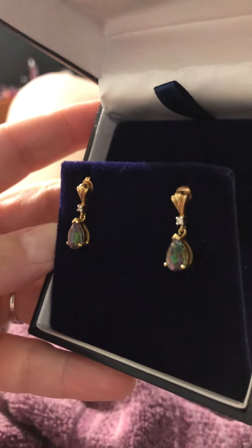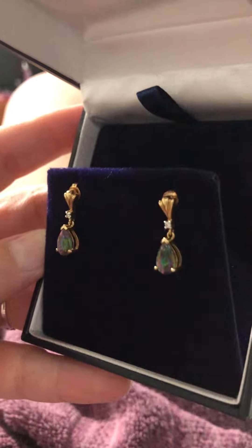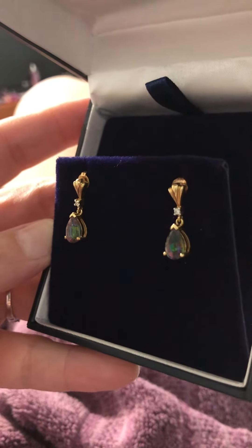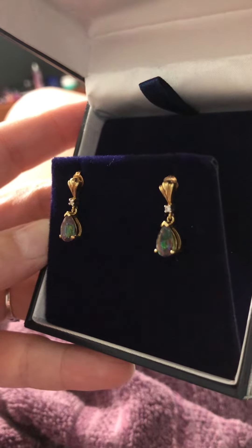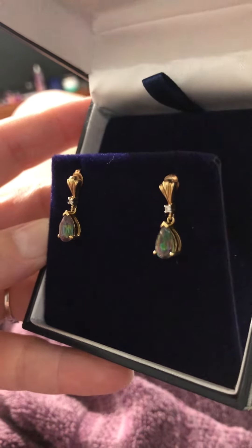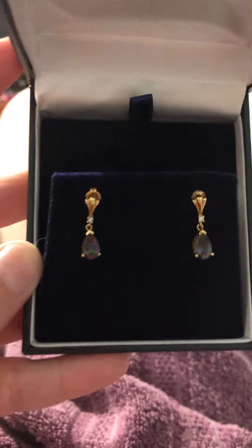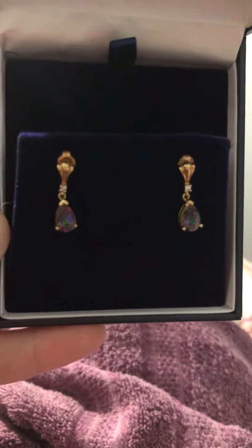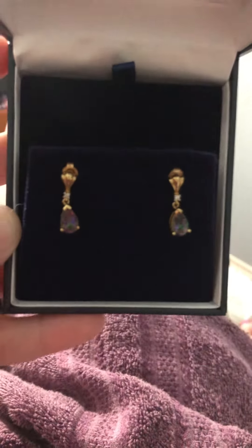I bought this probably about 15, maybe even 20 years ago, and the mine is pretty much closed. It's really hard to get, but this is one of the phenomenal gemstones where it actually changes color. As you can see it's green, but in iridescent light it turns a purpley reddish color.